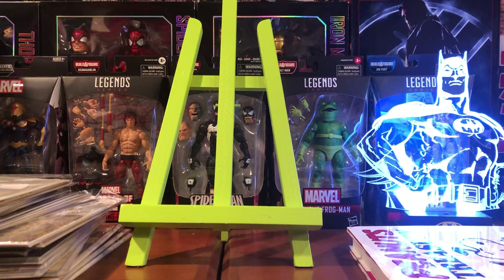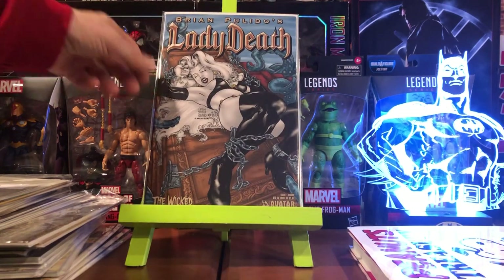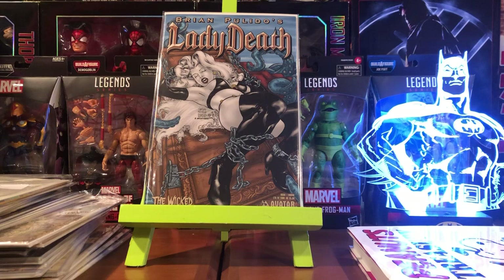I bought this off of Instagram — strictly for the cover. I bought this and then saw there were cheaper covers on eBay, but what are you going to do. I bought from this seller before so I'm happy to give them more business. It's Brian Pulido's Lady Death: The Wicked number one. There was something about this cover I liked, so I grabbed that.